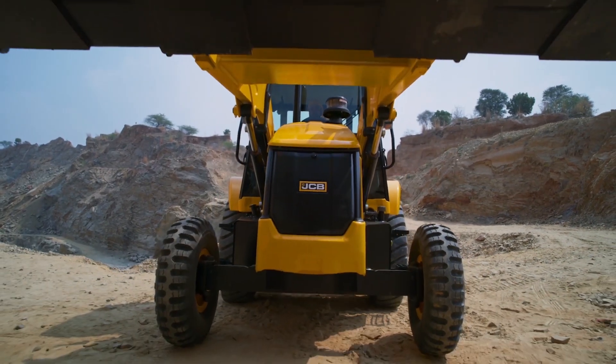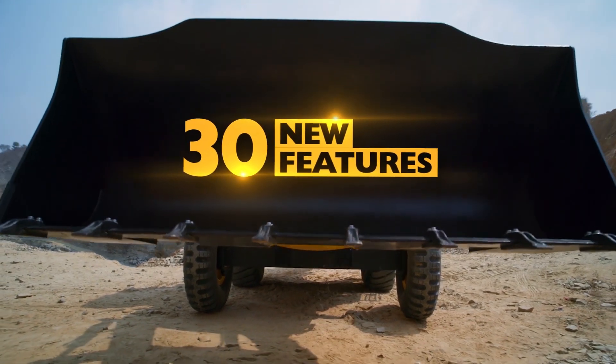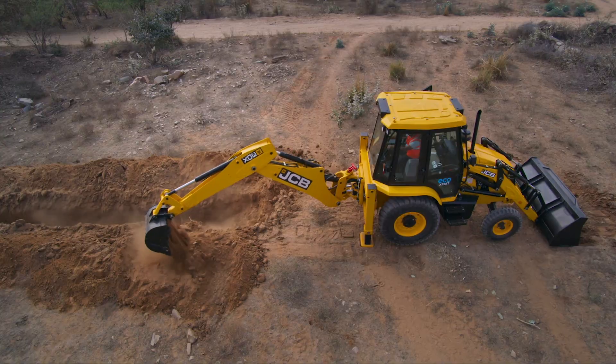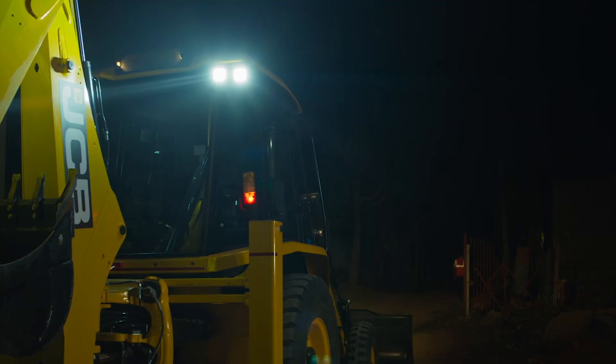The JCB 3DX Eco-Expert offers over 30 new features, including Eco and Standard modes for optimal performance, and Guide Me Home which assists the operator to find his way out of the site.